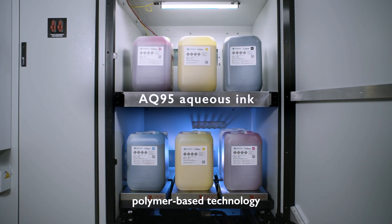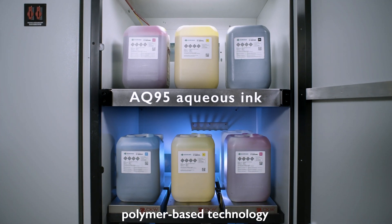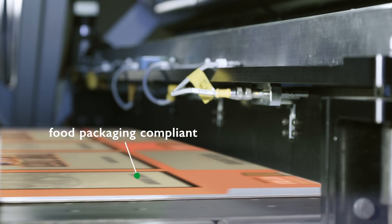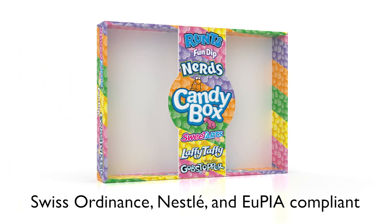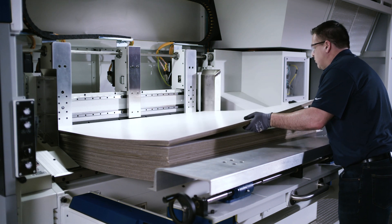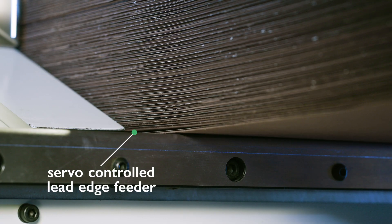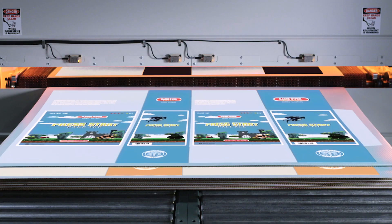The x630i was developed based on a higher quality, more efficient CMYK water-based ink that is food packaging compliant and environmentally friendly — plus Swiss Ordnance, Nestlé, and UPIA compliant. The x630i provides less setup, less make-ready, less downtime, and most importantly, more uptime.